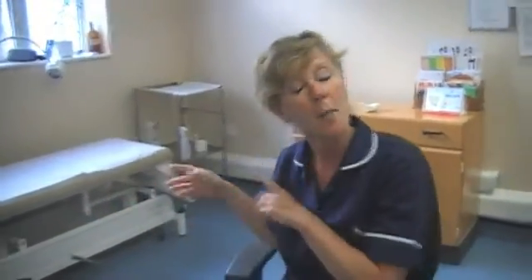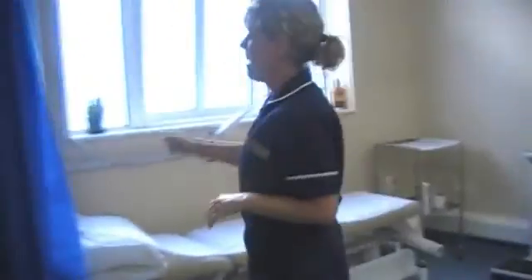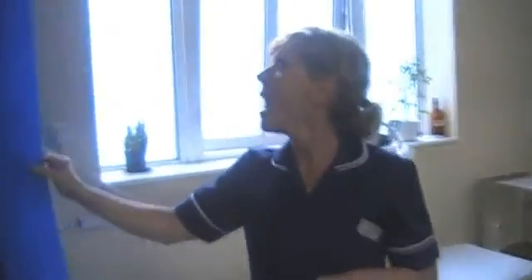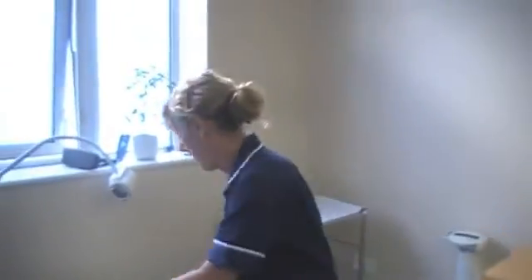Okay, now I'm just going to take you across to the bed, to the couch, and I'm just going to explain exactly what we're going to do. I'm going to draw this curtain — this is just for your privacy. I'm going to ask you to lay down on the couch. You need to just remove your underwear, and this little blanket here is just for your own comfort, just to lay it across your body.